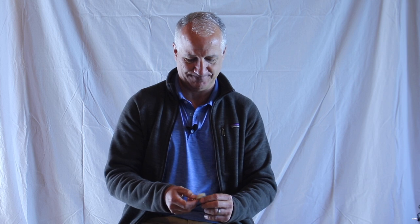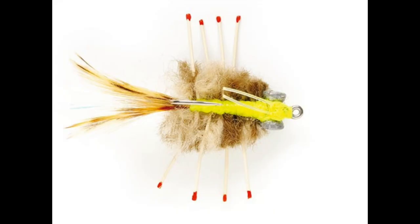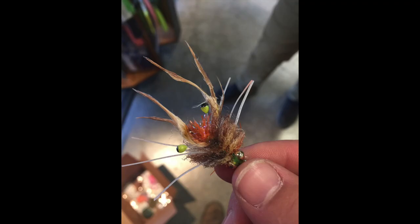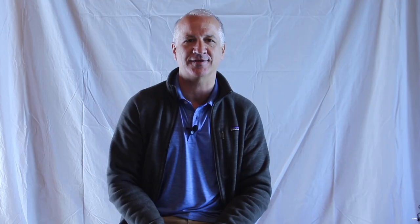One last thing: all the crab flies that are out there — merkin crabs, contraband crabs, flexi crabs — there's a really cool fly we've been developing with the help of a bunch of people. My friend Caldwell has really worked on it and he calls it the widow maker. It takes some of the best elements of the Avalon permit fly and makes it into a crab pattern, and I think that's one you should really pay attention to. If you're going to Cuba, know where you're going and have the right flies.